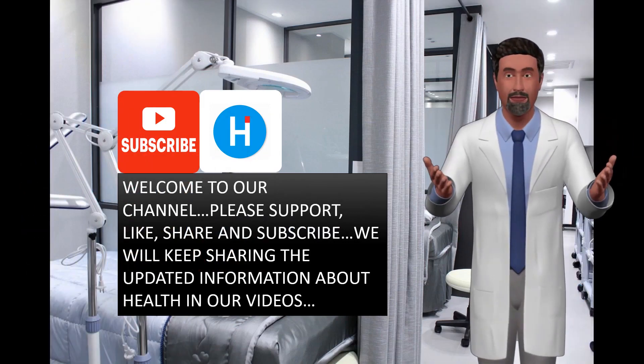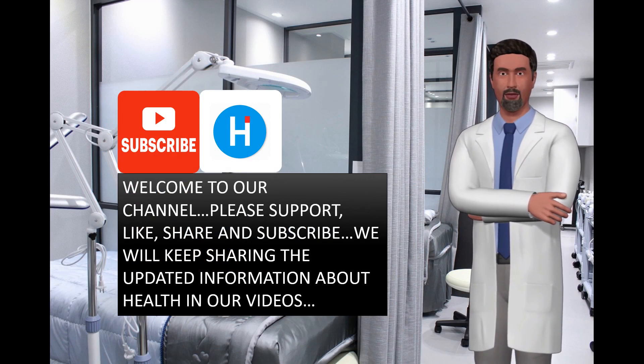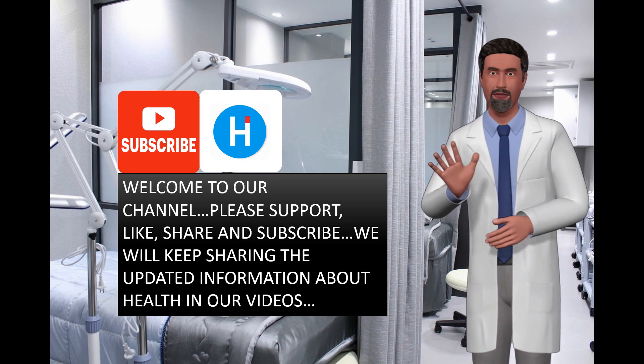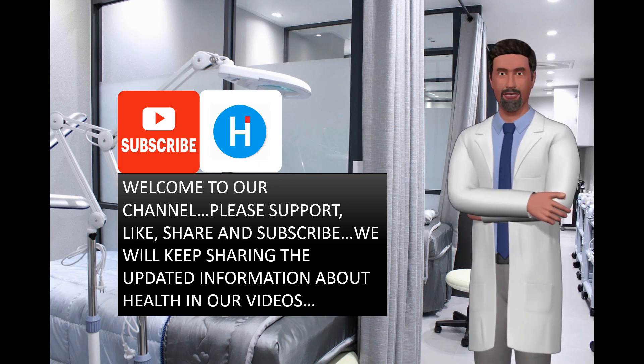I hope you and your beloved family are well. Welcome back to our channel. Don't forget to subscribe, share, and like our videos. Today, we will share information about attacking the deadly herpes virus with acyclovir.